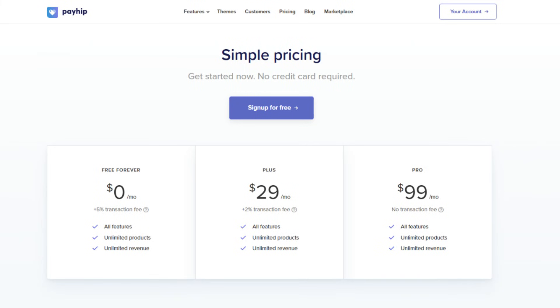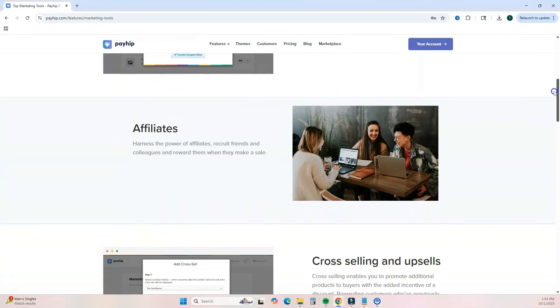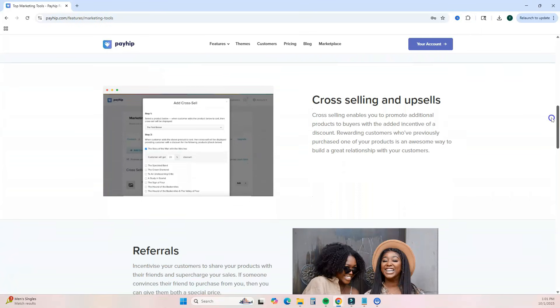Payhip offers three different plans. With their free plan, you still get access to all of their features and you don't have to upgrade or pay more. They do have a 5% transaction fee, which I believe is the lowest I've seen amongst other platforms, so this allows you as a beginner to get started without having to pay any upfront fees or out-of-pocket money. As your business grows, you can choose to upgrade to a paid plan for a flat rate instead of that transaction fee.